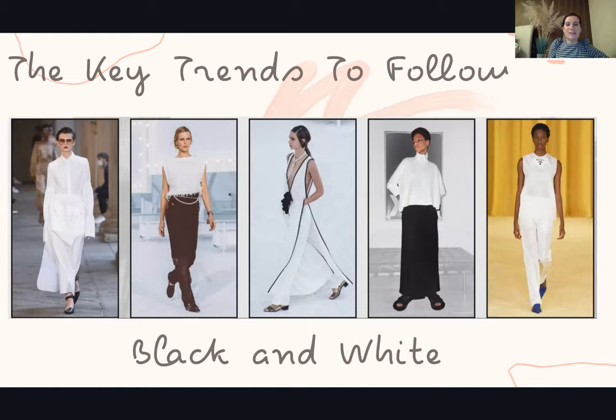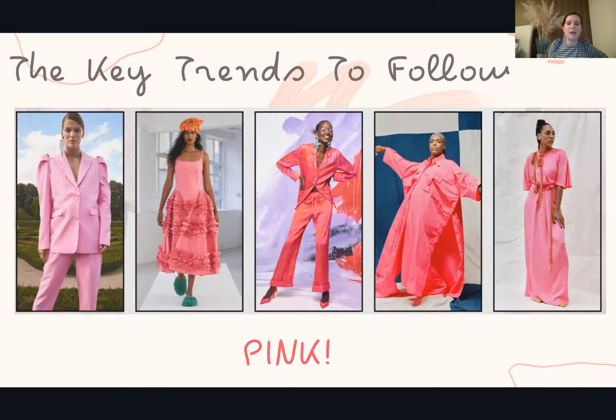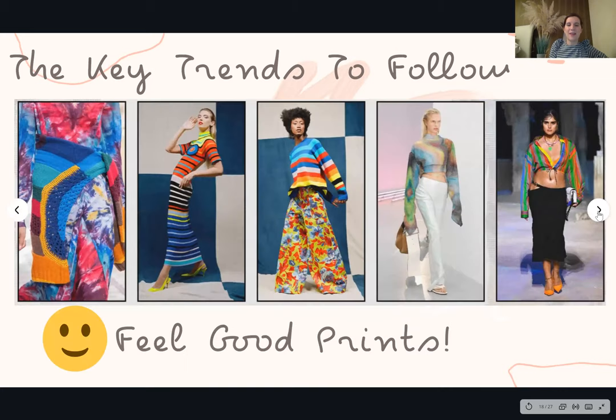On to key trends to follow. Starting off really simply: black and white — really crisp. In autumn/winter it was all about just black, so white really freshens it up and makes it look relevant for this season. Then pink — an absolute favourite of mine personally, the color of joy and happiness. The brighter the better, but all shades of pink are on trend. It is the color of the season — it's happy, it's going to cheer everybody up after this awful year, so go for pink in one garment and enjoy it.